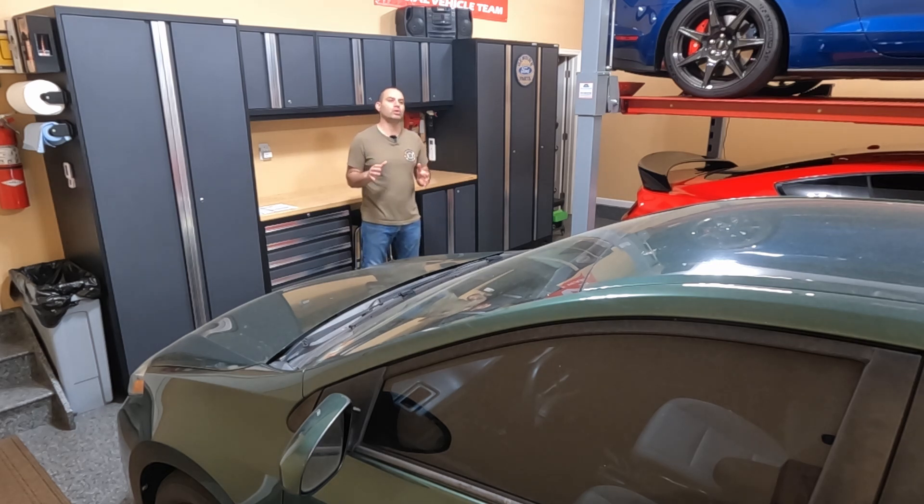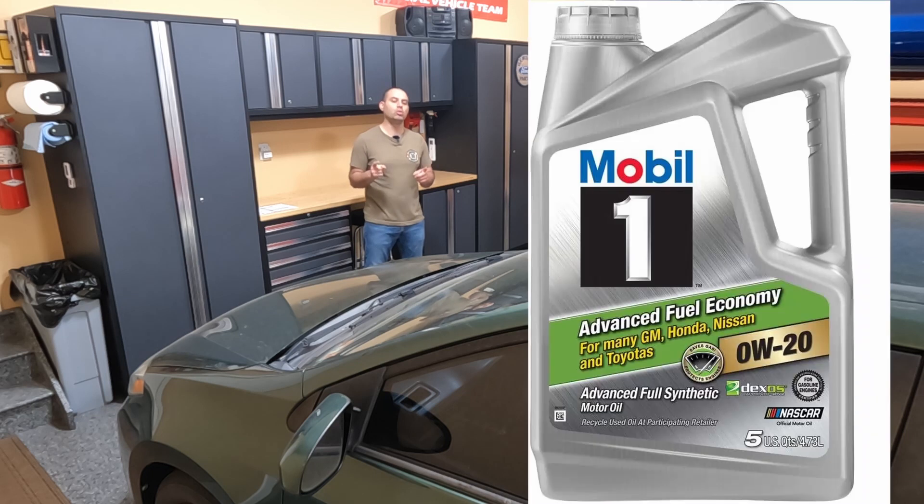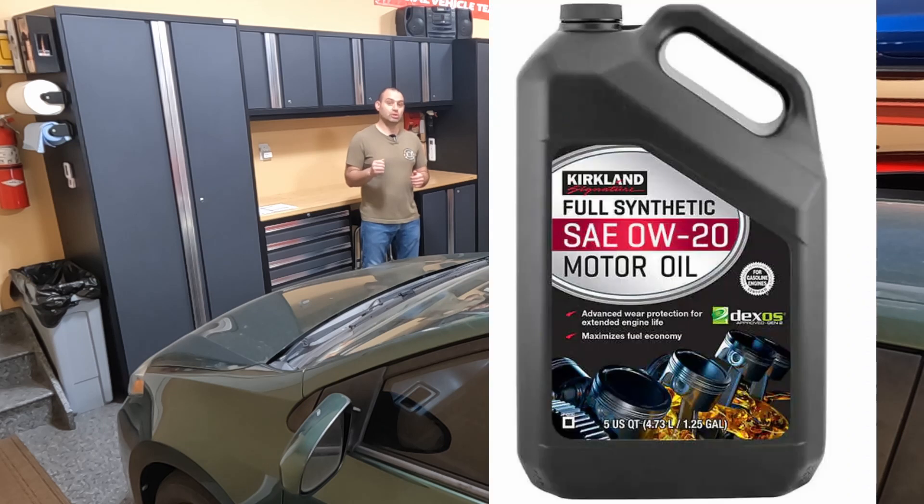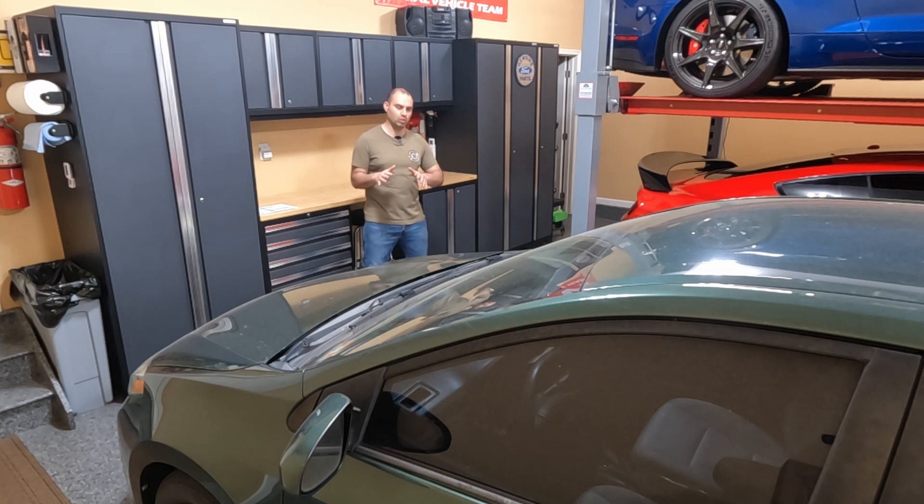I wanted to see how the oil was holding up doing 10,000 mile intervals with the high amount of highway driving I was doing. I was using Mobil One full synthetic oil at the time, just the standard Mobil One oil. Since then, I've switched to the Costco Kirkland full synthetic oil, and I wanted to see how that was stacking up against Mobil One.